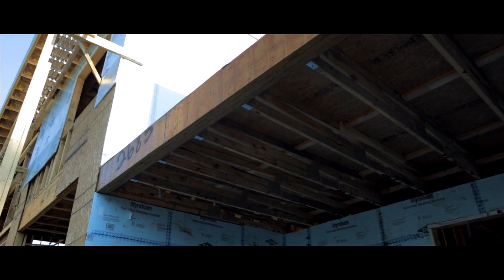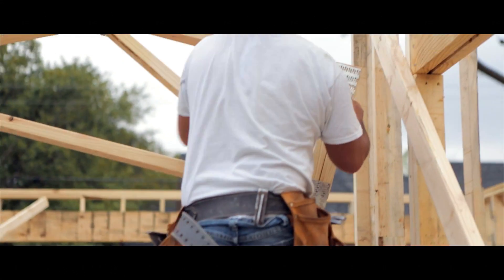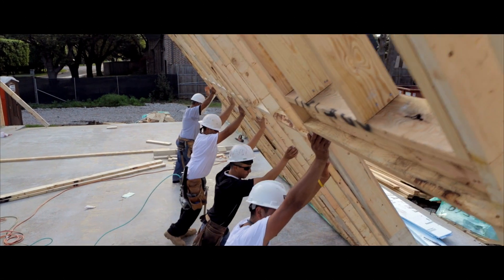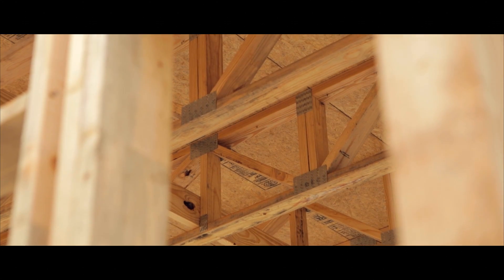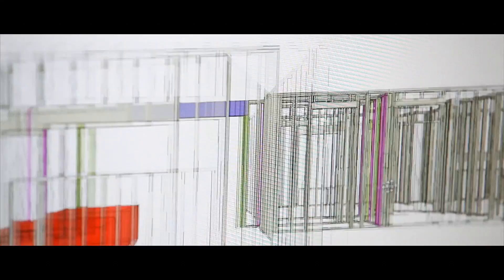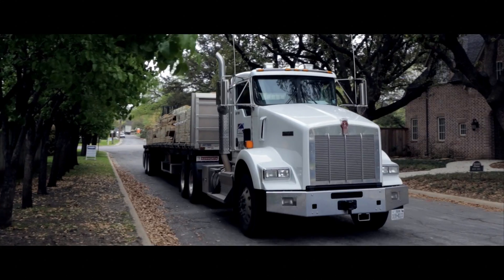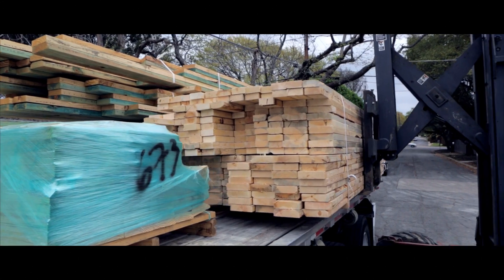Over the years, homes have become smarter, better designed, and more efficient — and now the way we build them has to as well. With BMC Ready Frame, the revolutionary whole-house solution for framing homes, Ready Frame is one of the first construction tools that allows a 3D model of framing and trusses, so your project can be reviewed and improved prior to construction.